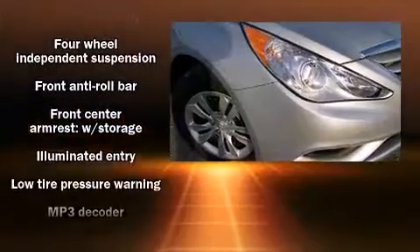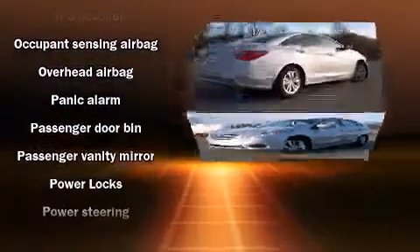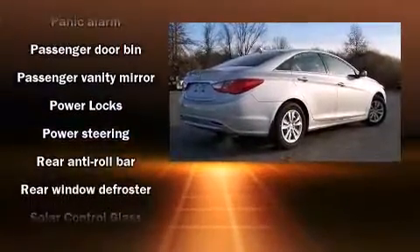Top features include remote keyless entry, tilt and telescoping steering wheel, heated door mirrors, and a split folding rear seat.